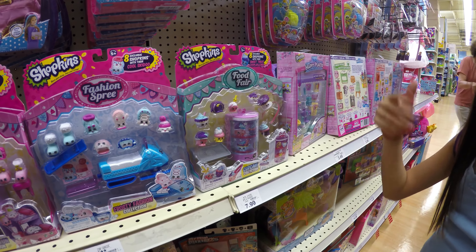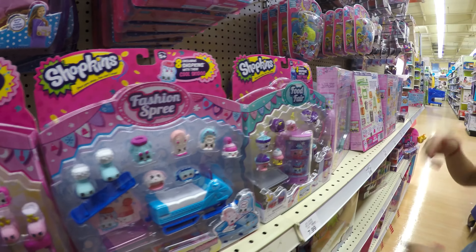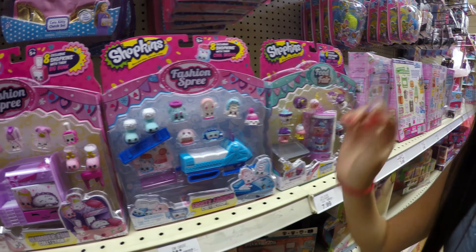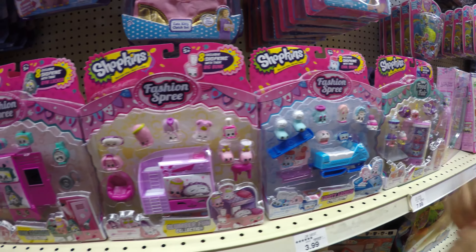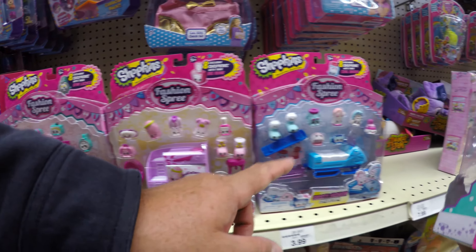I actually want to get all of these, but my favorites out of all of them are like all the Happy Places right here. And over there there's another thing I need to show you that's also my favorite. We'll look at that place in a minute, but point out your favorite from these.